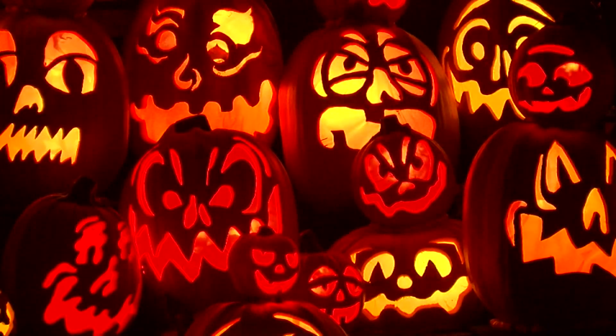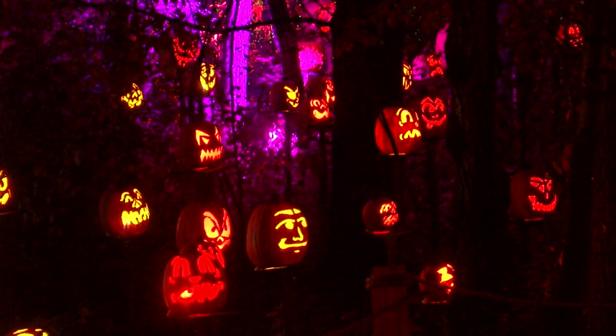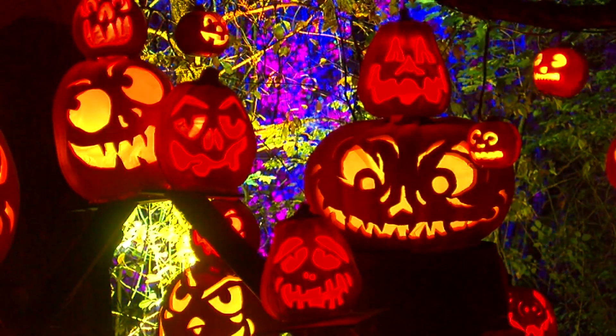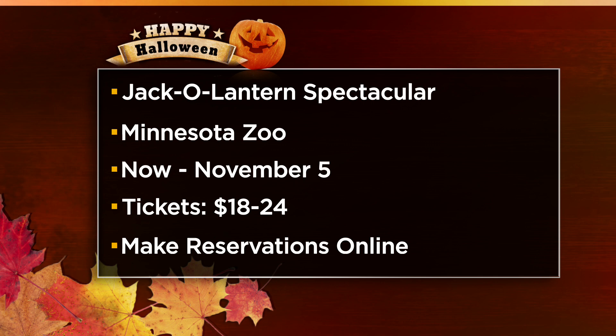We've seen Edgar Allan Poe. We've seen even Encanto, a pumpkin representing the Godfather. If you're a comic book fan, you'll see plenty of pumpkins representing some of your favorite characters, too. This is running until November the 5th, $18 to $24 for tickets. You have to get your tickets ahead of time before you come, but they do have some discounts if you're already a zoo member that you can take advantage of as well.